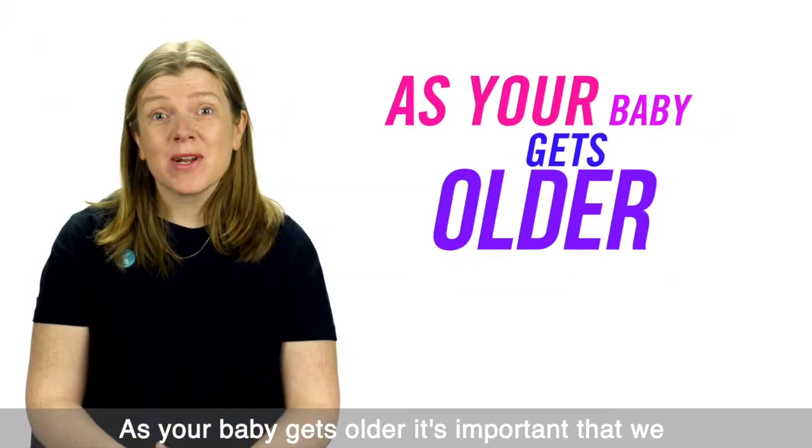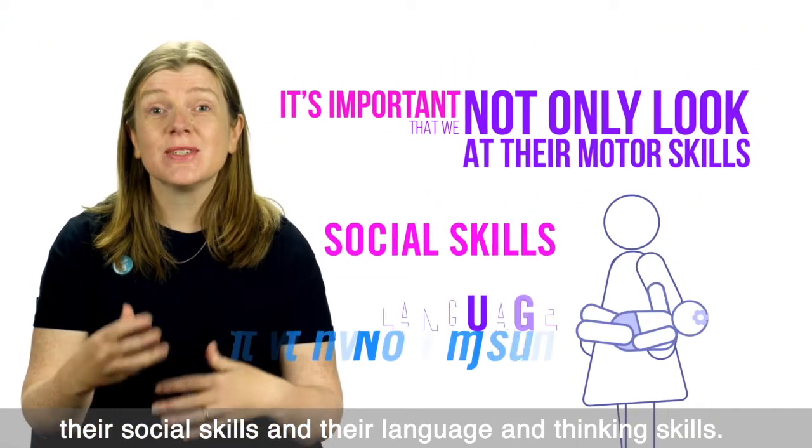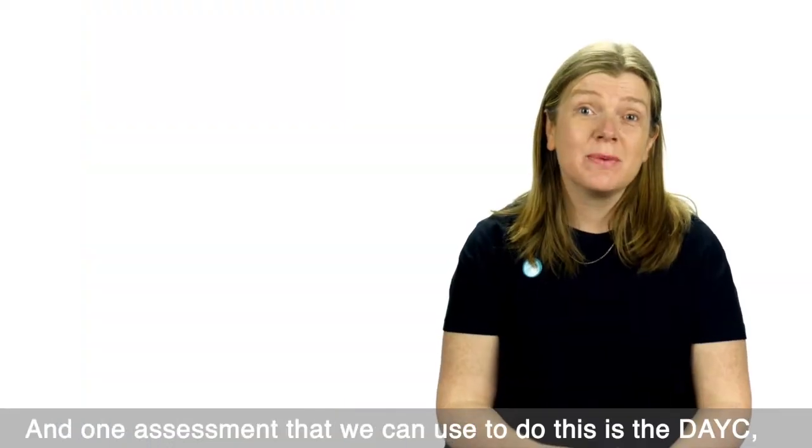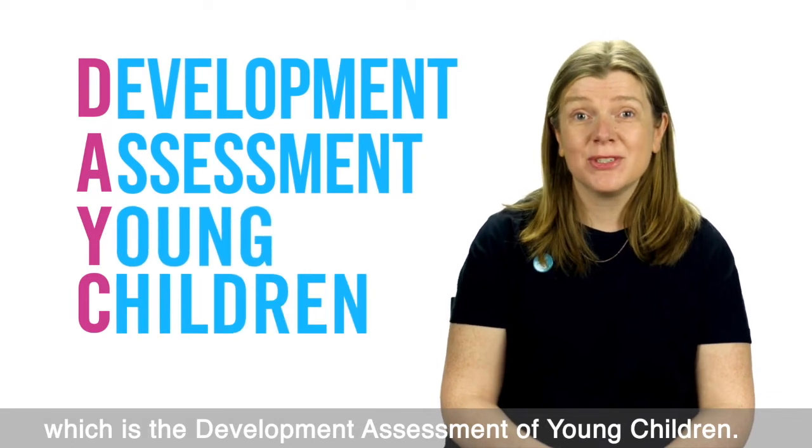As your baby gets older, it's important that we not only look at their motor skills but also look at their social skills, language, and thinking skills. One assessment that we can use to do this is the DAISI, which is a Development Assessment of Young Children.